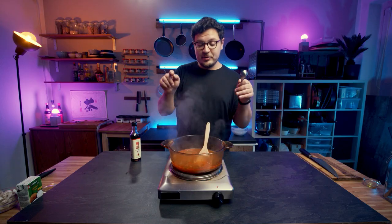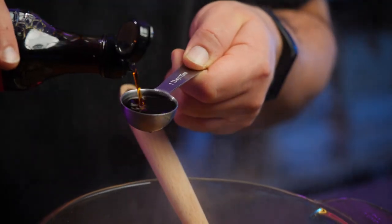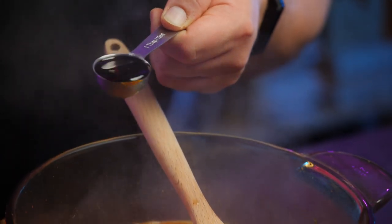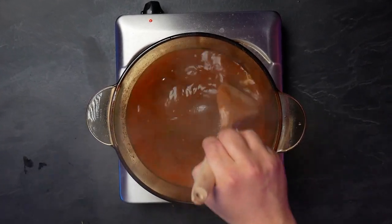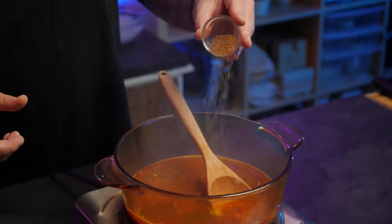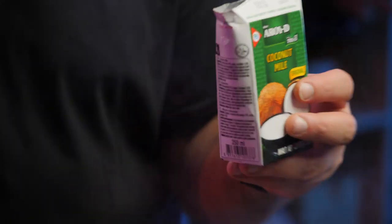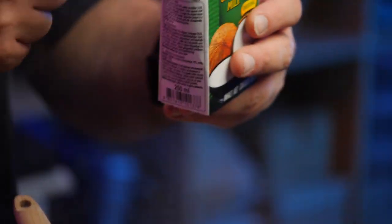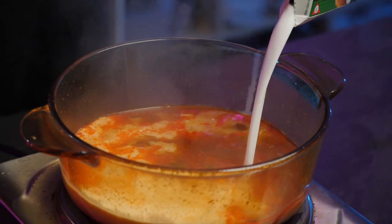Now we've got the umami from the dashi and the floral zesty note from the lime. We're going to use fish sauce for even more umami, but also, quite importantly, tons of salt. To complement the ridiculous amount of flavor and umami, we're also adding a little bit of brown sugar — it's really the great unifier for everything here. And now, of course, the one ingredient that cannot be missing: coconut milk. Try to get good coconut milk from a carton rather than a can, and check the ingredients — the fewer additives, the better it's going to taste.